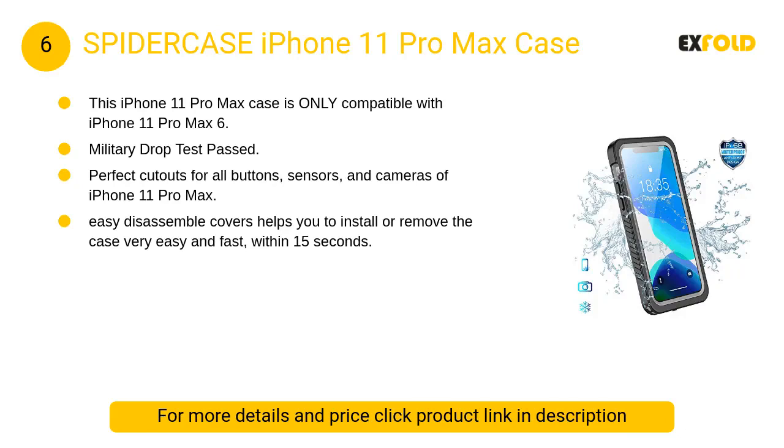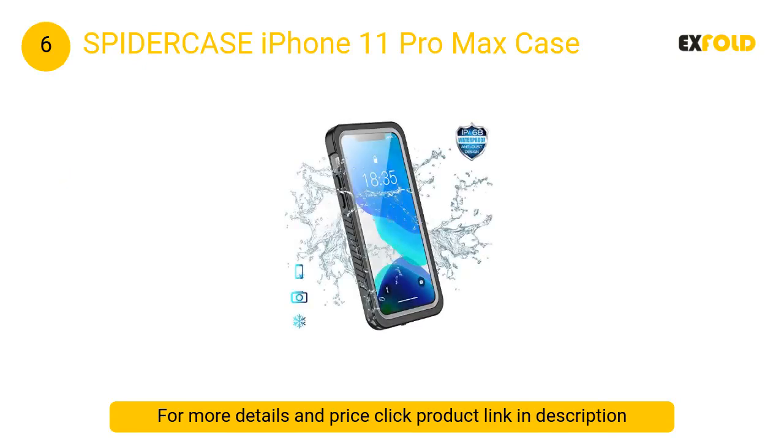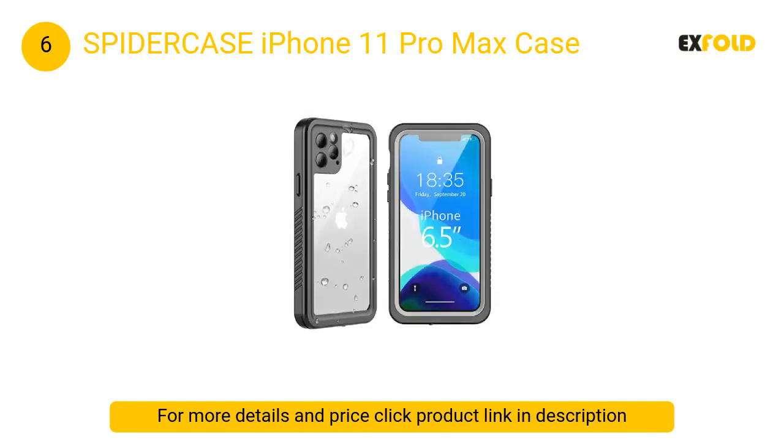At number 6: SpiderCase iPhone 11 Pro Max Case. The clear built-in screen protector is scratch resistant. This case can fit the original charger or a similarly-sized charger. Military drop test passed, providing great protection for your brand new iPhone 11 Pro Max.